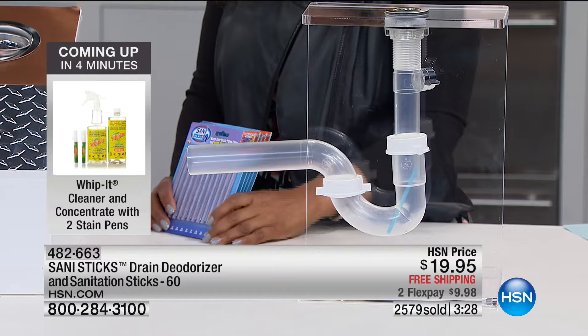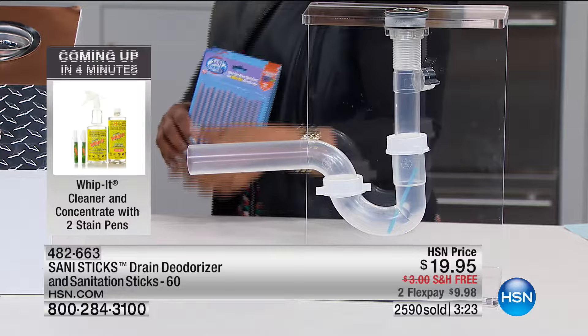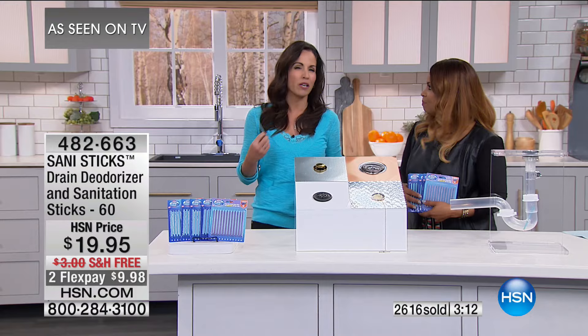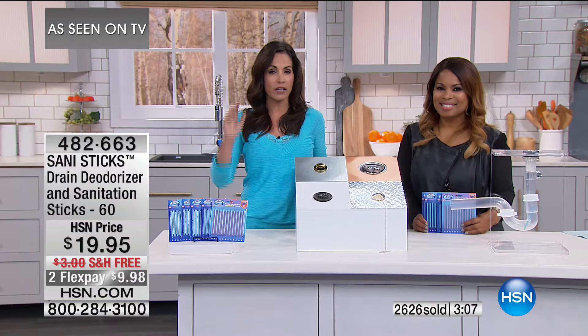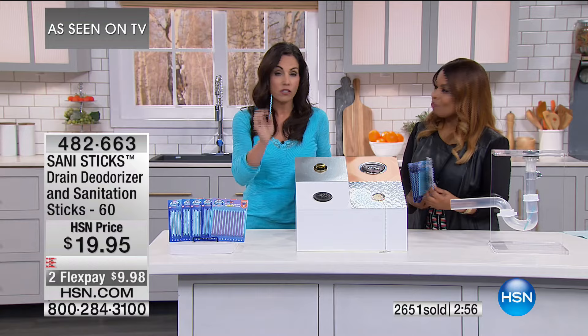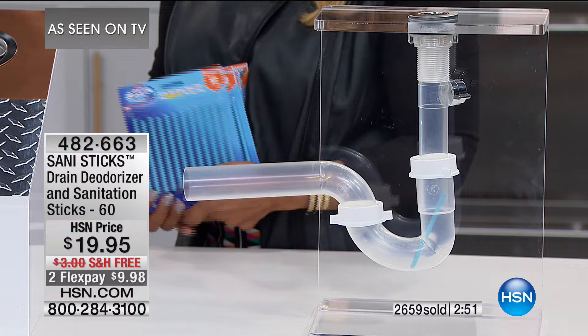Over 2,500 have been ordered. It's a no-brainer — why wouldn't you want this? It's so affordable to prevent what could be a very annoying and expensive problem. When you smell that smell, candles and deodorizers will mask it temporarily, but they won't get rid of it. These Sani Sticks get you right at the source, which is that buildup. If the buildup doesn't happen, the smell doesn't happen, the backup doesn't happen, the complete clog doesn't happen.